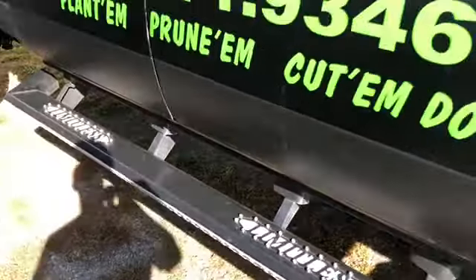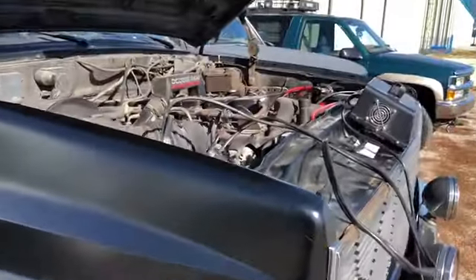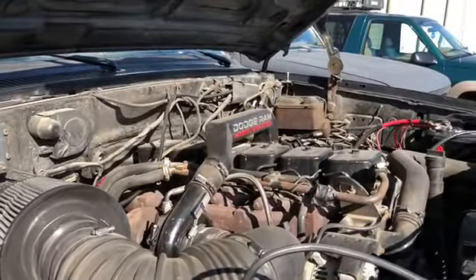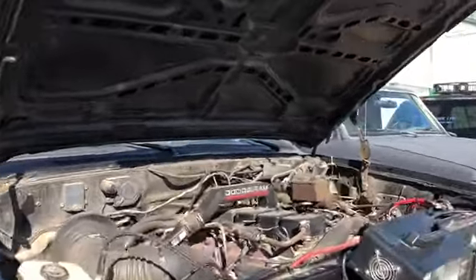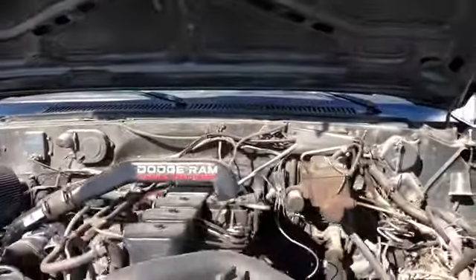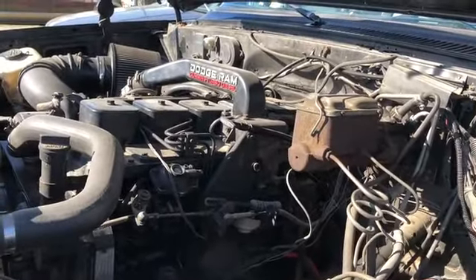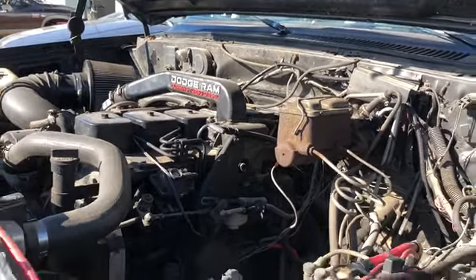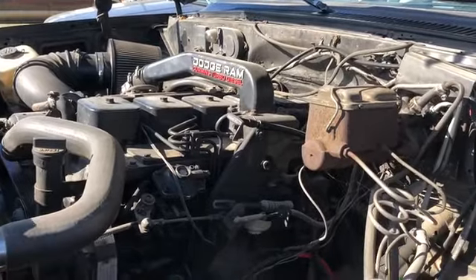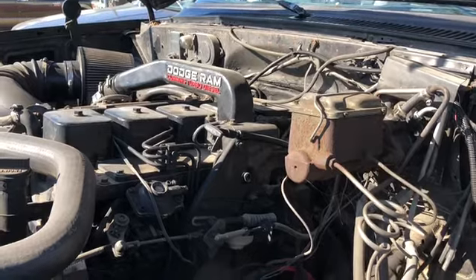We did a bunch of rust removal and I restored the running boards. We had to put new batteries in it because they were too tall and actually burning up on the hood. Had to go back to a stock turbo because the other one was worn out and not producing any boost, so I just put the stock one on for now. Currently we are running a whopping 160 horsepower.